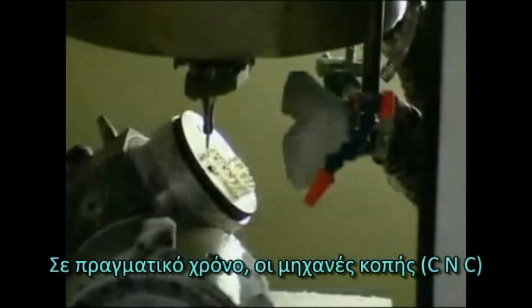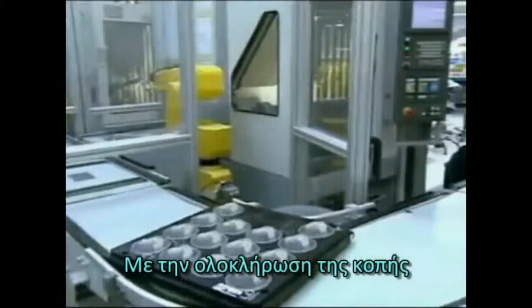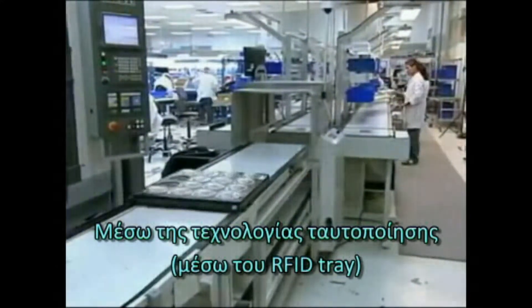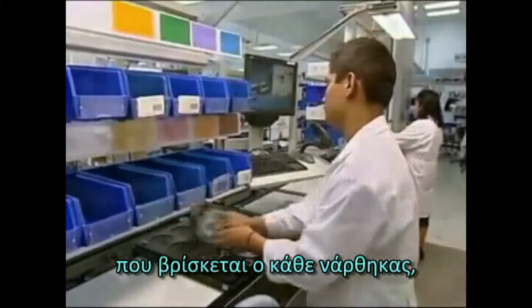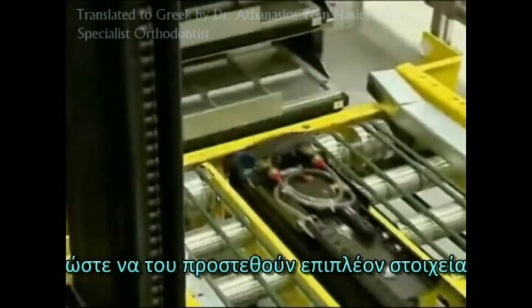In real time, the machines automatically pull up that approved treatment data so that we can cut each aligner to your specifications. Once we've completed the process, we have to get the aligners for that given patient all back together. Thanks to the RFID tray, our computer systems are able to recognize where each aligner is, where it still has to go, and where it needs to be pulled from the assembly line to get the right parts back together.